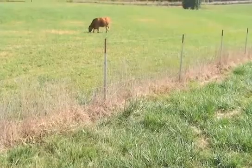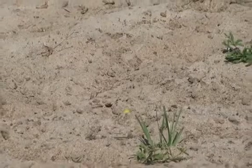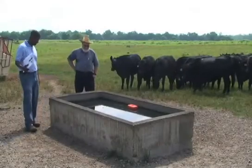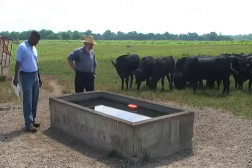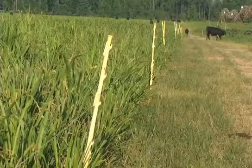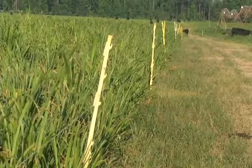Livestock watering facilities allow you to keep your animals in the best pasture. Animals tend to overgraze pastures near creeks and ponds and undergraze pastures far from the water. But with watering facilities spread out over your land, combined with a plan for rotational grazing, all of your pastures are used evenly. You can expect grazing efficiency to improve by 20 to 40 percent, and you can stock more animals, too.